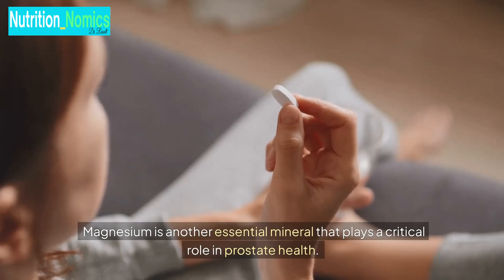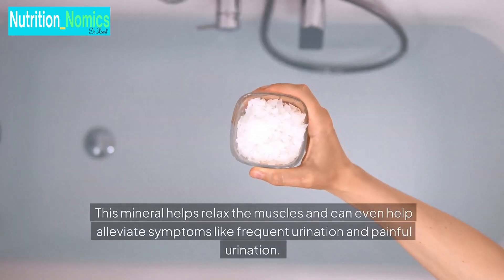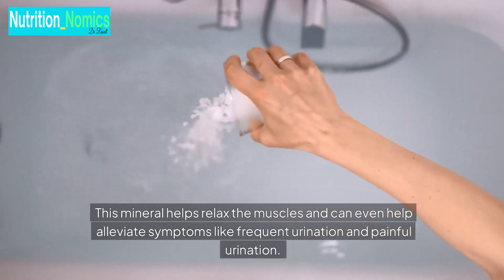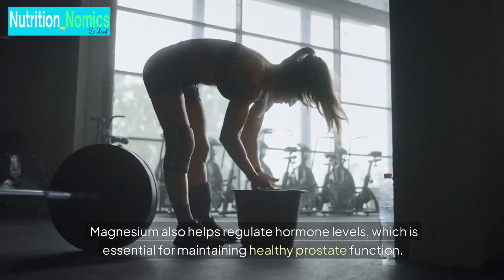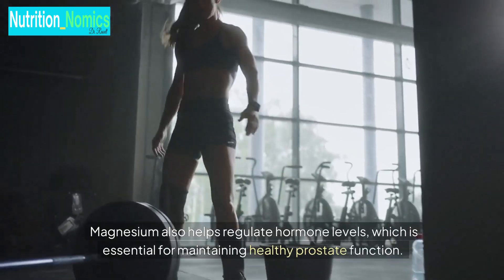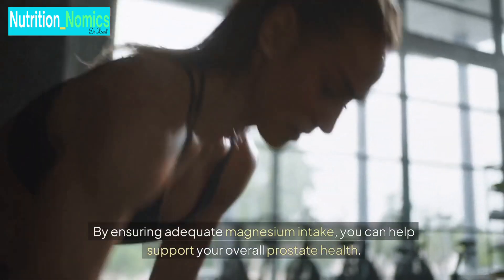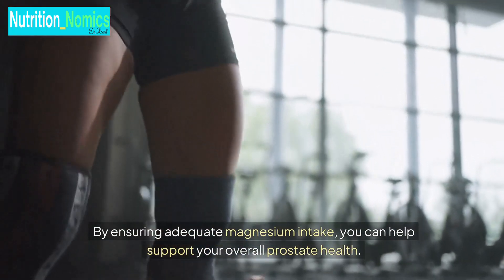Magnesium is another essential mineral that plays a critical role in prostate health. This mineral helps relax the muscles and can even help alleviate symptoms like frequent urination and painful urination. Magnesium also helps regulate hormone levels, which is essential for maintaining healthy prostate function. By ensuring adequate magnesium intake, you can help support your overall prostate health.